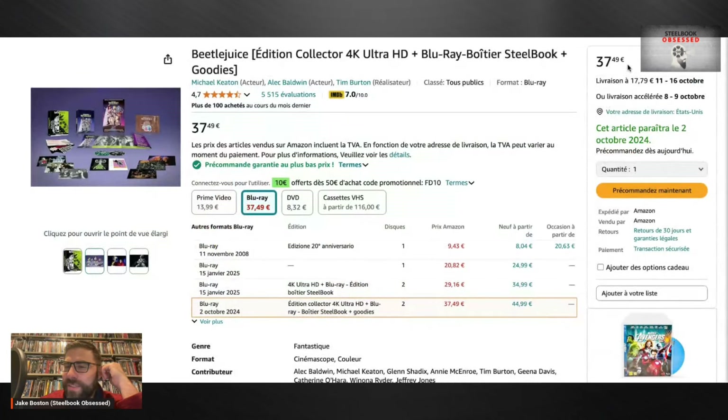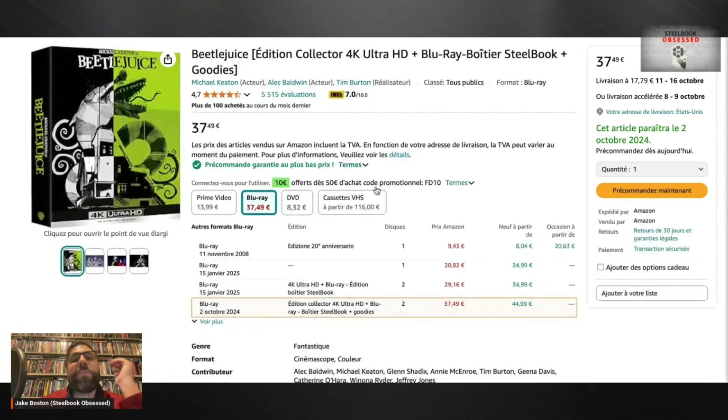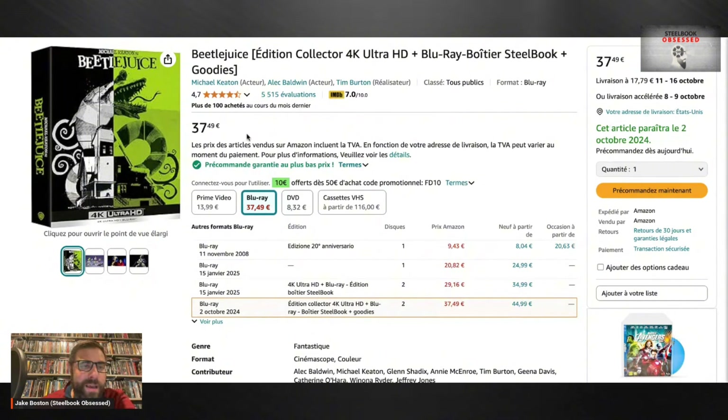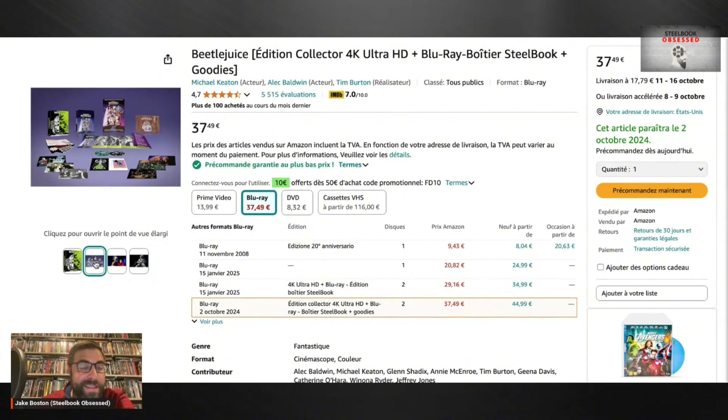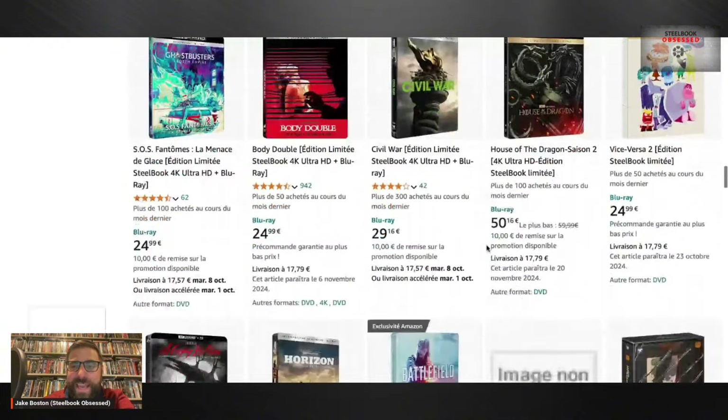And the price — 37.49 — it looks like this is coming out October 2nd over in France. If we want to go and pre-order it, it'll transfer everything over to USD so you don't have to do that extra step. Honestly, looking at this Beetlejuice set kind of makes me want to get it. I just love looking at different regions of Amazon and seeing what different releases they have.